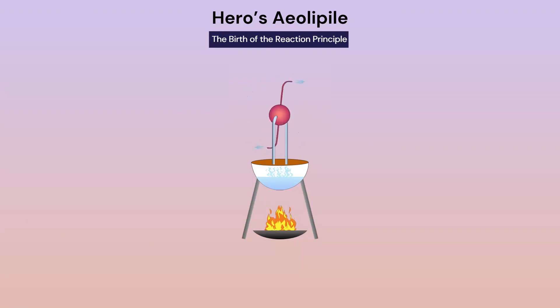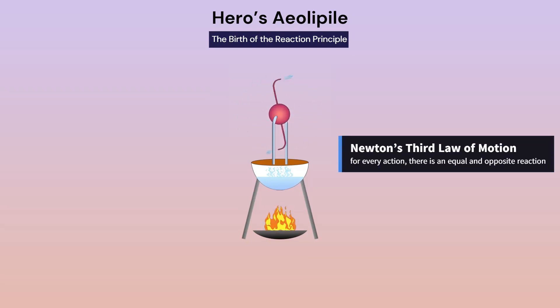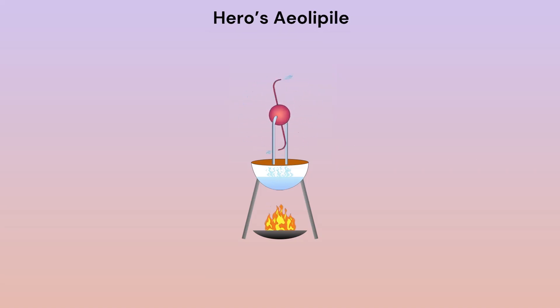Did he use this to power machines? We don't know, but what we do know is that this simple device demonstrated the same fundamental principle behind today's jet engines: Newton's third law of motion — for every action, there is an equal and opposite reaction.